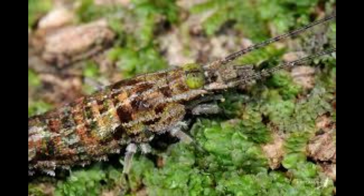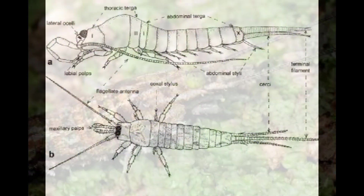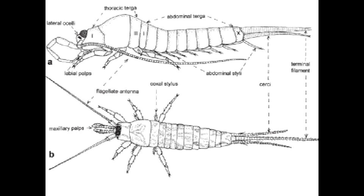And the bristly tails? Well, they aren't tails at all. The large central tail is called a terminal filament, and it is part of their reproductive system.